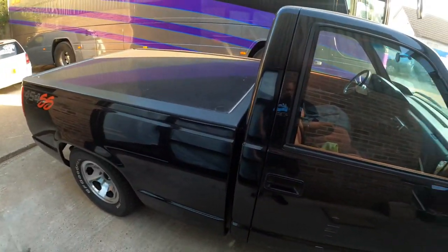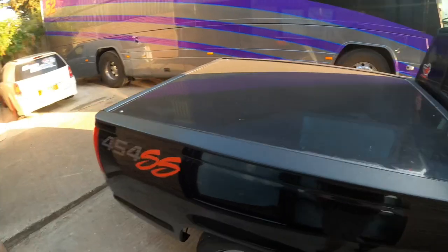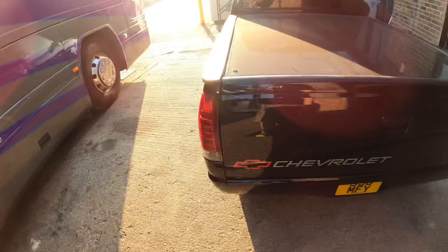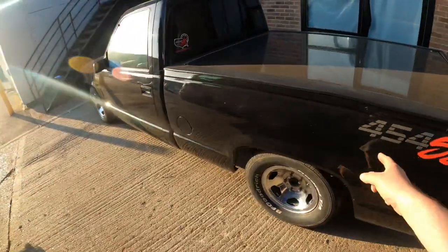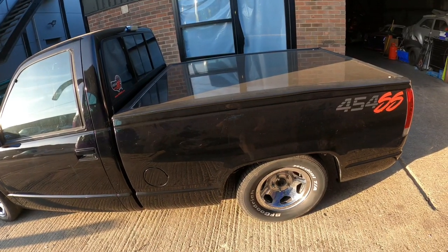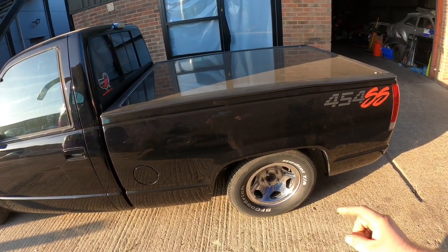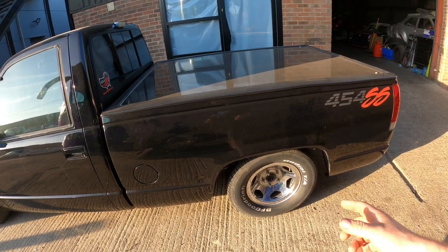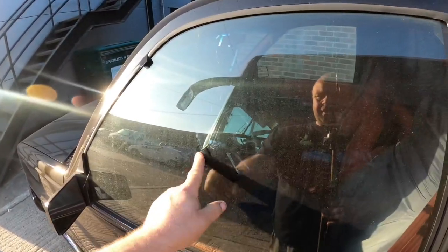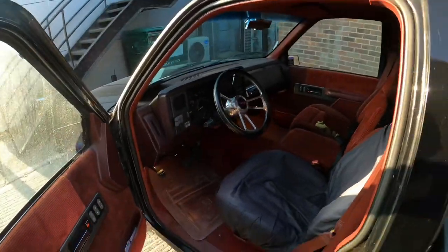It's a 454 7.4 supercharged big block Chevy pickup truck which I bought about four or five years ago as a shop truck, but stopped using it because it needs a diff. When you do a burnout and it lights one wheel up, it doesn't look cool. I've managed to get hold of one of the original owners who imported it from the UK, and he still had a brand new diff in a box and the original steering wheel.